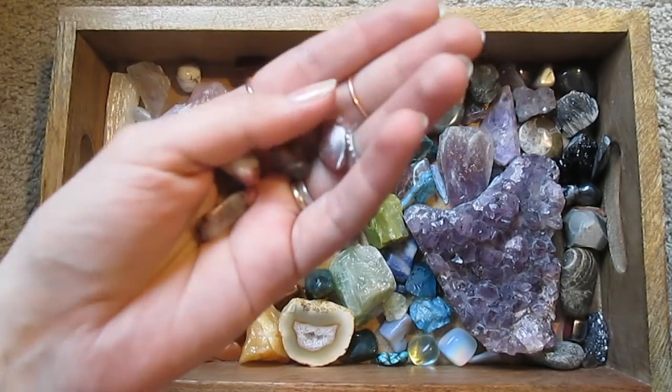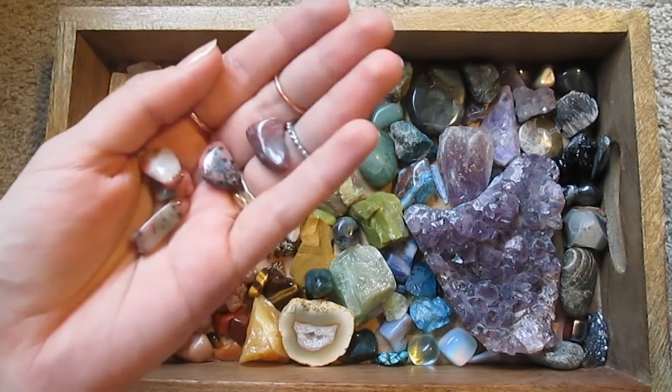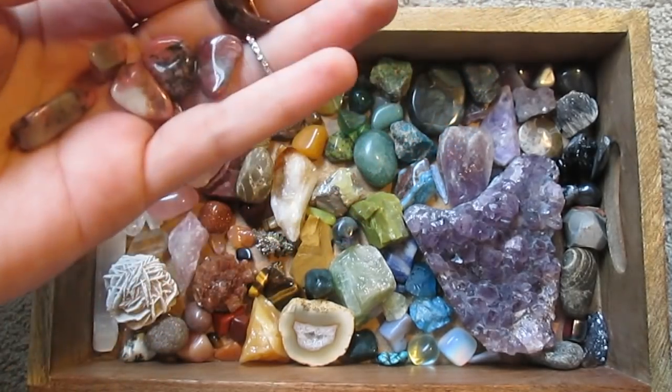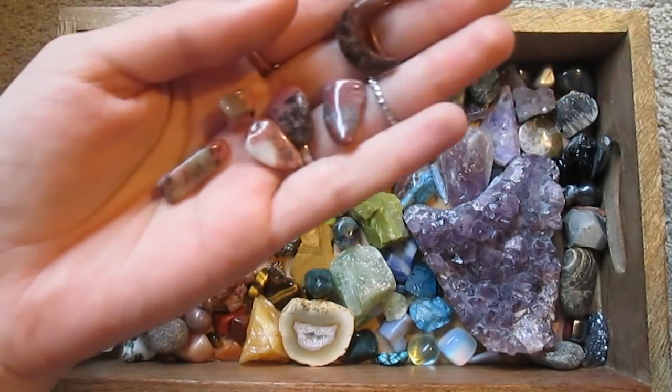I really like this stuff — it's rhodonite mixed with some leatherstone that's black and white.